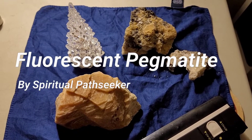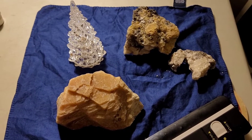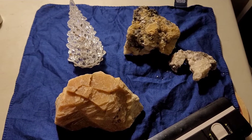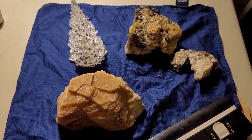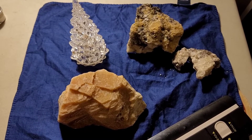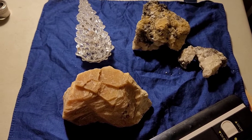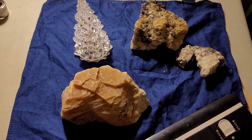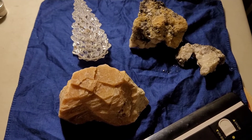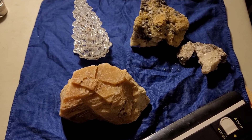Hey guys, Spiritual Path Seeker here with another video on mid-Atlantic rocks. These are from Baltimore, in an area called the Piedmont. These are all pegmatites, which are made of feldspar, quartz, and muscovite, also known as mica.